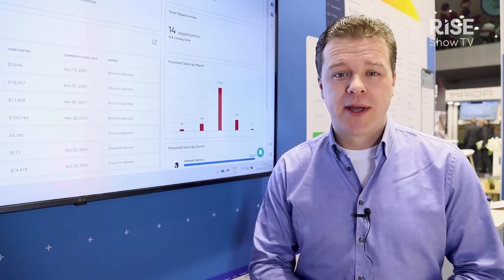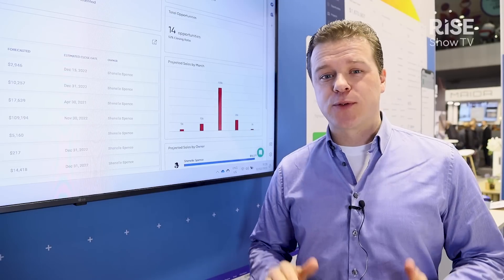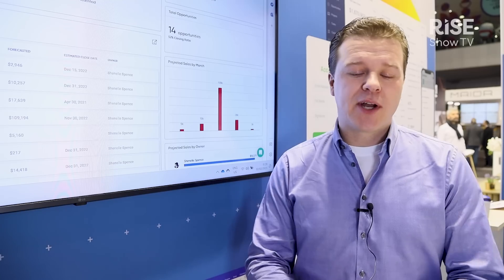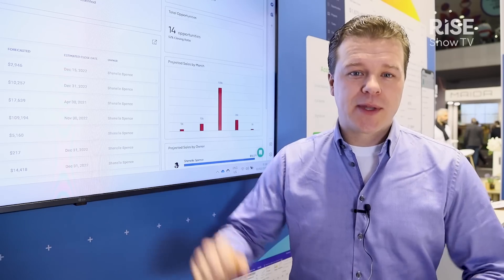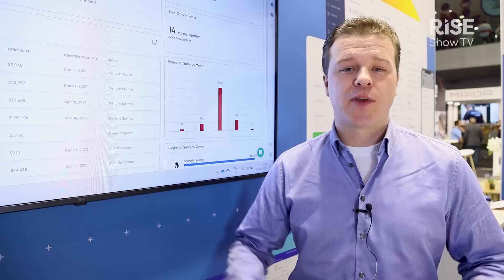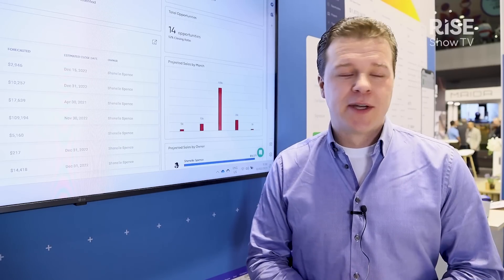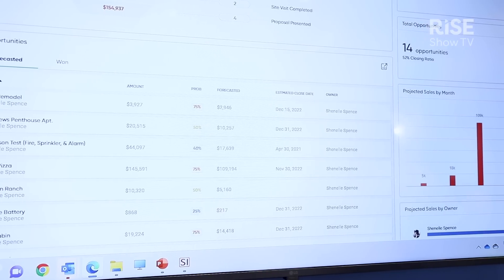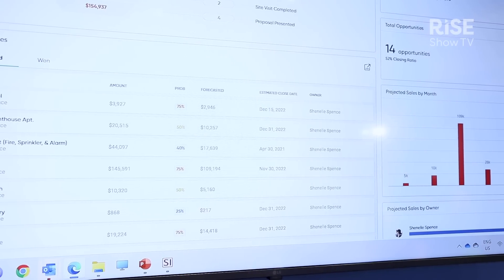We're here at ISE 2023 demonstrating our system integrator software solution and also our recently released D-Tools Cloud platform. We are helping system integrators quickly generate very accurate proposals that help customers say yes, generate details and designs which can be used for project management and installation management. We're here with the whole team showing these solutions and helping people get set up and started with our software.